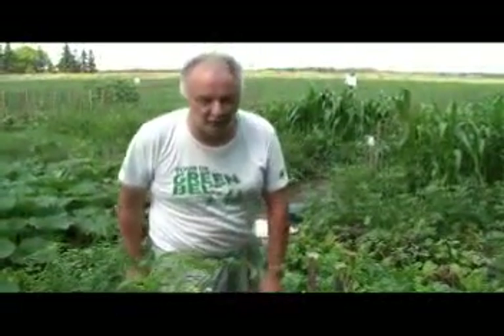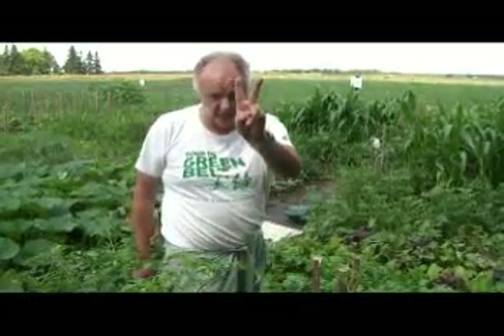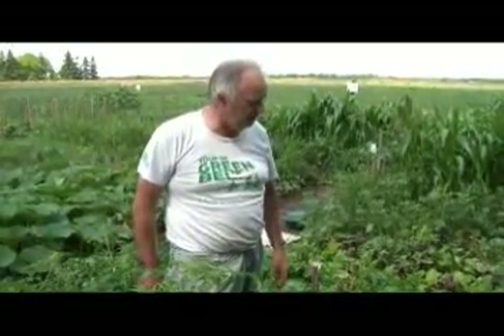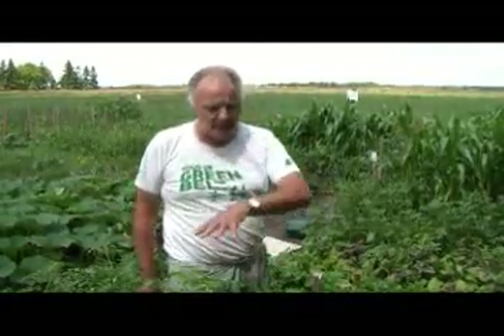Hey, we're here, it's July 27th. We're into the second phase of the garden and this phase is coming back in and harvesting some of the early crops. What I'm doing right now is the tomatoes are growing like crazy.